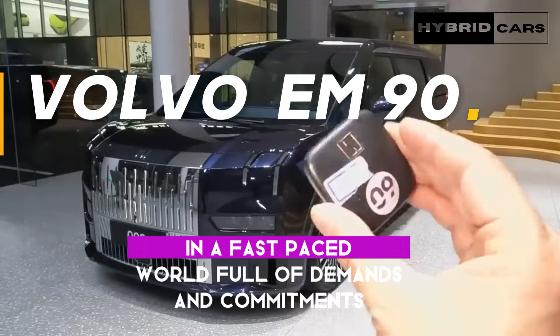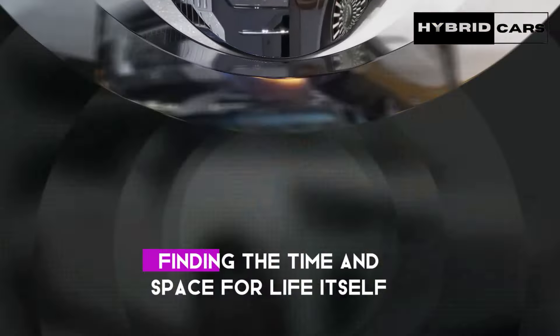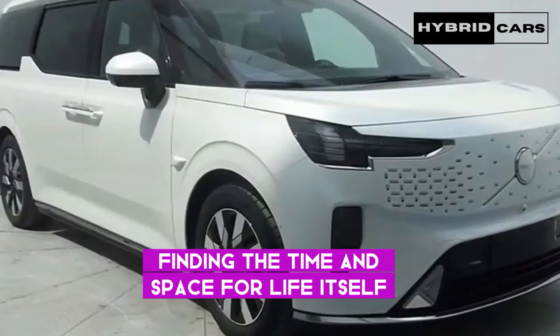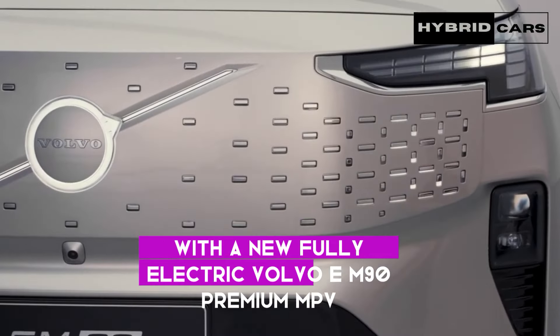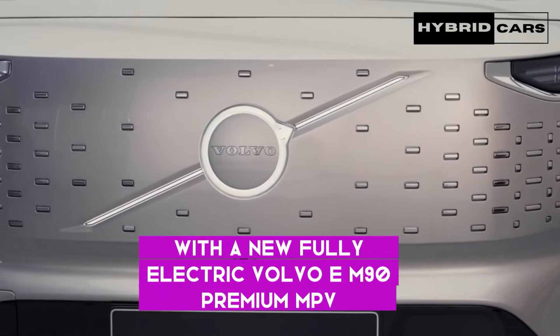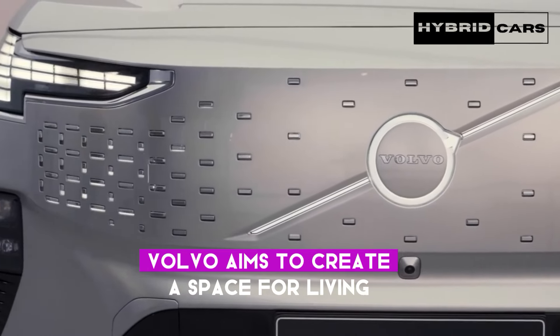In a fast-paced world full of demands and commitments, finding the time and space for life itself is sometimes challenging. With the new, fully electric Volvo EM90 premium MPV, Volvo aims to create a space for living.